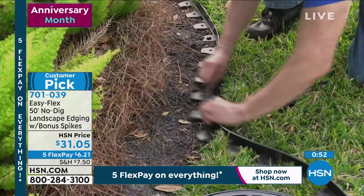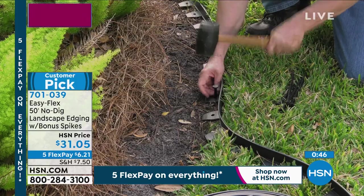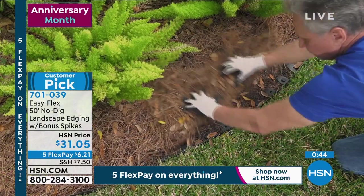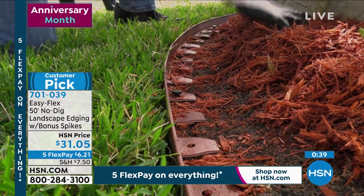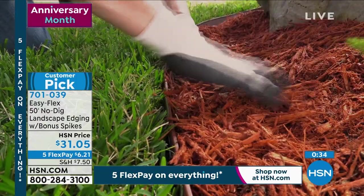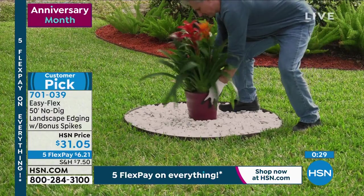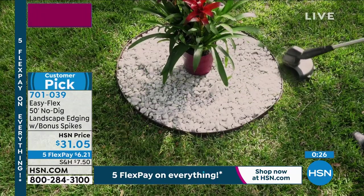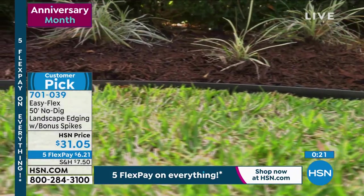When I got my first set, I did one flower bed and liked it so much I had to get more — I wanted to do every bed around my house. Once you install it, it lasts and lasts — unlike other edging I've had to replace constantly. You can also make a circle for a fire pit, which works phenomenally well. Very easy to work with but very tough, and made from recycled material. $31.05 gets you 50 feet and the entire system — buy multiple sets with five flex pay.